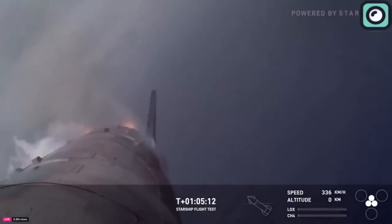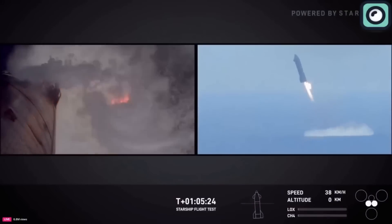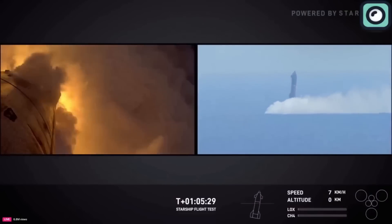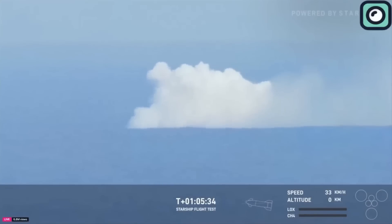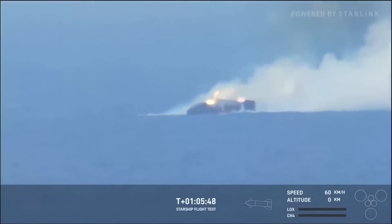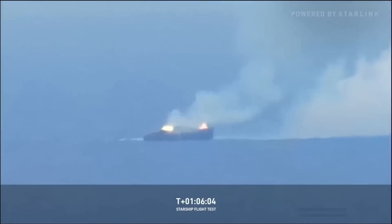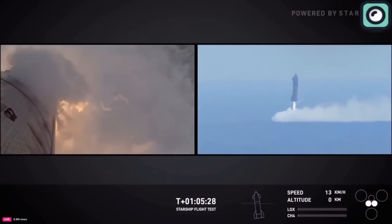After navigating through re-entry, Ship 31 approached the ocean and executed a controlled splashdown. Initially, the landing appeared successful, with the vehicle remaining intact upon contact with the water. However, shortly after splashdown, things began to go wrong. Ship 31 started tipping over, likely due to instability or water entering the vehicle, which shifted its center of gravity. Within seconds, an explosion occurred, which was visible from monitoring equipment. This sudden failure shocked many observers and led to concerns that SpaceX would not be able to recover any part of the spacecraft.